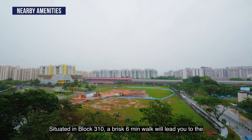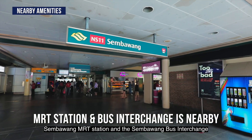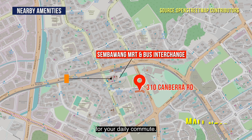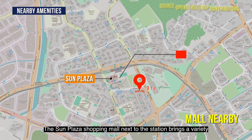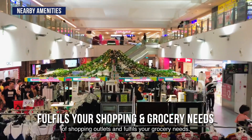Situated in block 310, a breezy six minute walk will lead you to the Sembawang MRT station and the Sembawang Bus Interchange for your daily commute. The Sun Plaza shopping mall next to the station brings a variety of shopping outlets and fulfills your grocery needs.